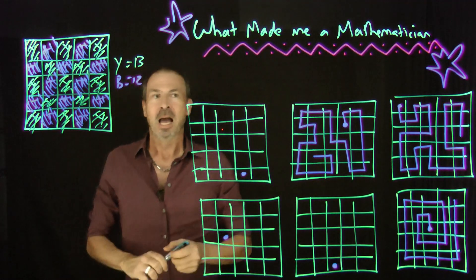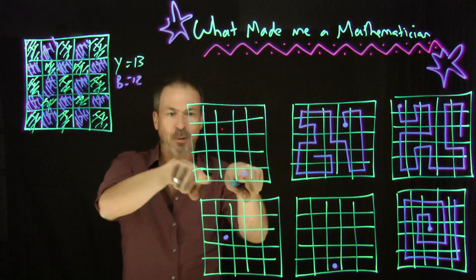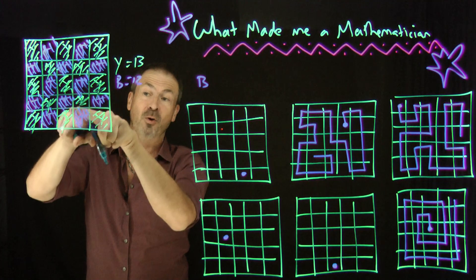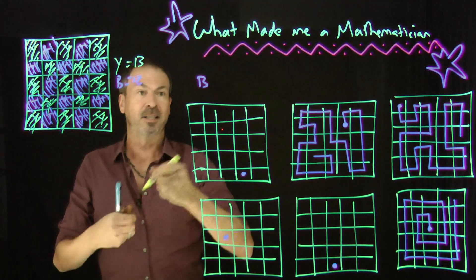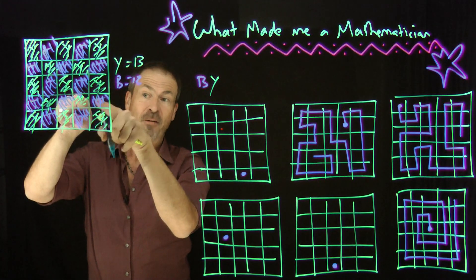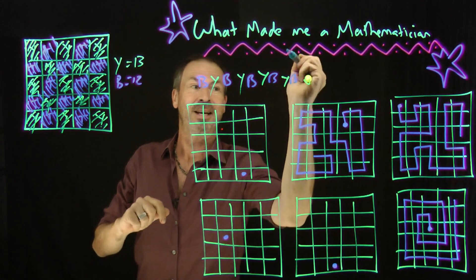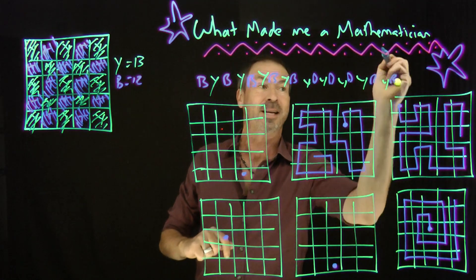Think of it this way. There are 25 cells, and in the checkerboard, there are 13 yellow and 12 blue. That was the thing that made me realise: starting on a blue cell is impossible because of this mismatch of counts. If I'm on a blue cell, I have no choice but to move to a yellow cell next — whether I go right, left, up, or down. And when I'm on a yellow, I have to step to a blue next. So the sequence is: blue, yellow, blue, yellow, blue, yellow — strictly alternating.